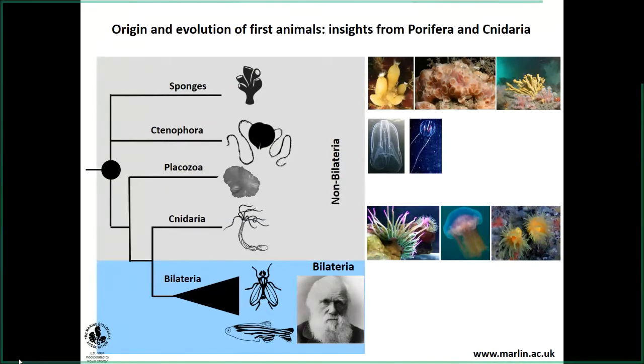The name cnidaria obviously comes from their specialized cells known as cnidocytes, which they use for stinging for prey and predator defense. So, why are we interested in studying the early branching metazoans? Because as we know, the last common ancestor of animals no longer exists. The only way to understand the origin and evolution of animals is to study different phyletic groups and fill in those gaps so that we can have more insights on this topic.